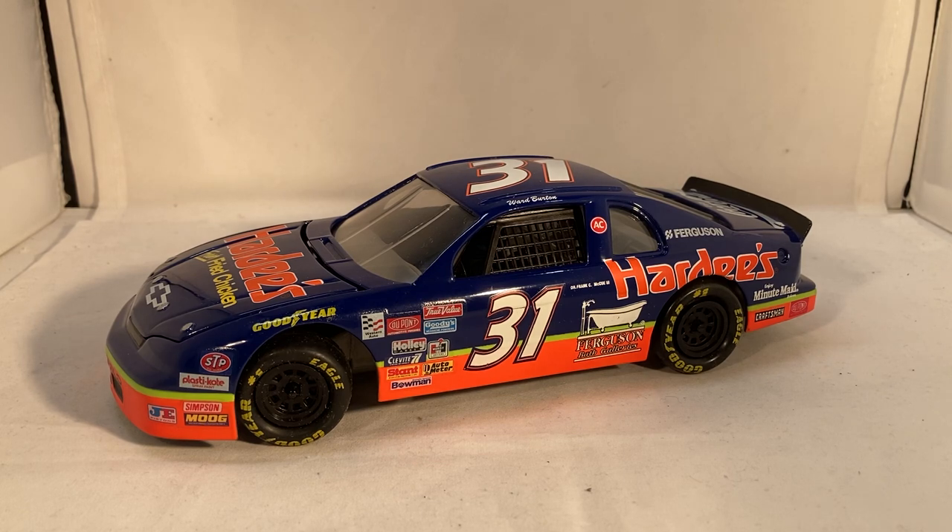Remember that you can get all of your die cast needs at circlebdiecast.com, and if you use the code BWACK you can get free shipping on any order over $20, so go check that out. Anyways, I think that's all there is to say — this has been a review of Ward Burton's Hardy's Chevy Monte Carlo from 1995. Hope you enjoyed and thanks for watching.